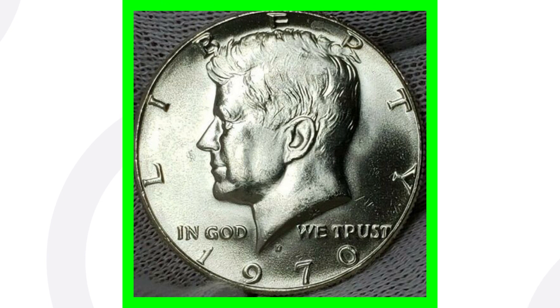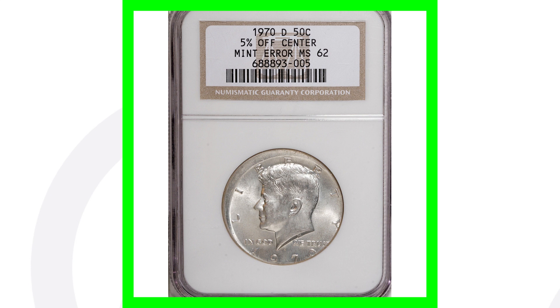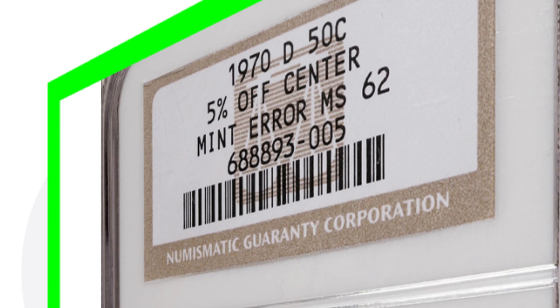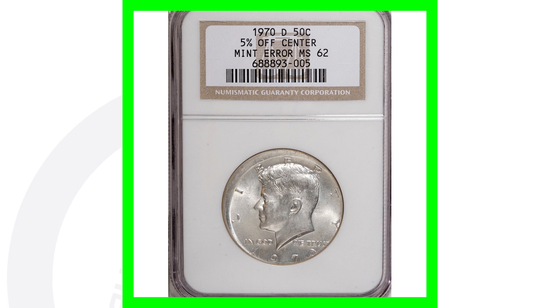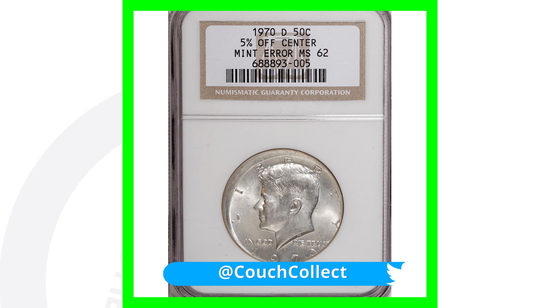Here is a 1970 Denver minted Kennedy half dollar coin that was struck 5% off center. You can see that off-center strike taking place on the coin. You can always look for off-center errors on really any type of coinage — they're very noticeable when searching through pocket change, coin collections, or coin rolls from the bank. This half dollar coin sold for over $900.